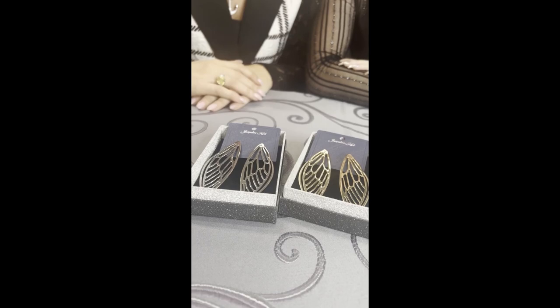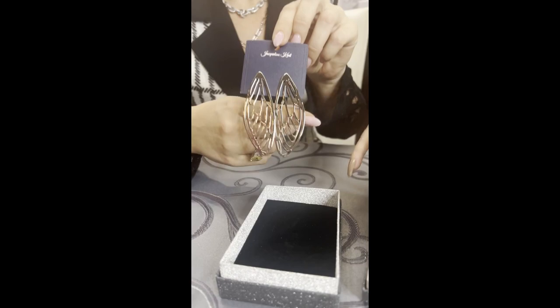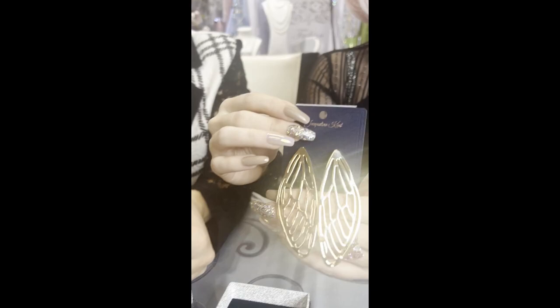Okay, we are back! These have got to be my most favorite right now — these fairy wings are incredible. They look gorgeous. Let's fire away and give them the codes. The silver fairy wings are JKE557.SI.